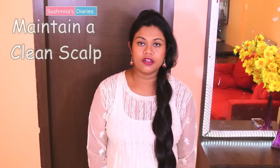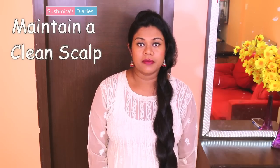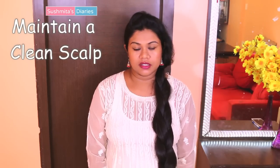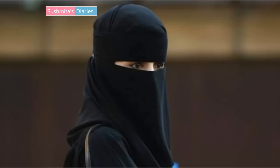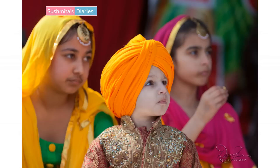Keep your scalp clean of any sweat or dirt by washing it at least twice a week — this will reduce the itch. Also, if you keep your hair covered for long hours, like if you wear a hijab, a turban or a cap all day, it becomes even more important to keep the scalp clean and dry as you tend to sweat much through the scalp.